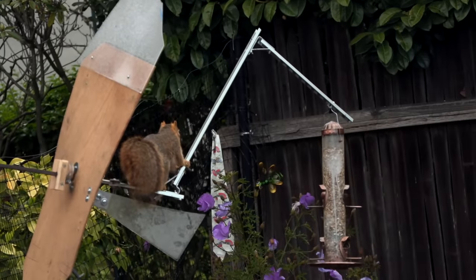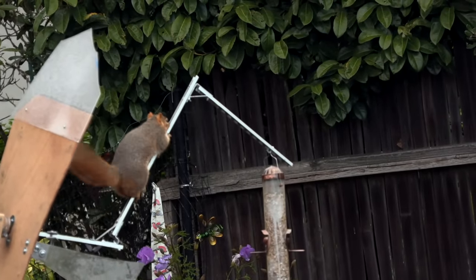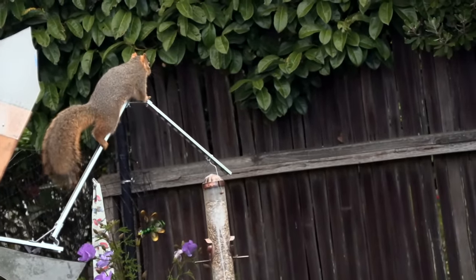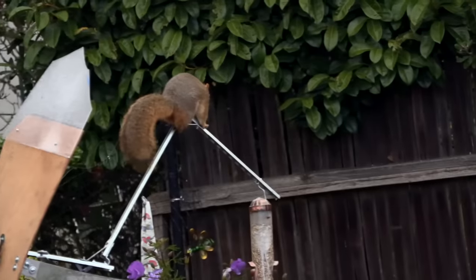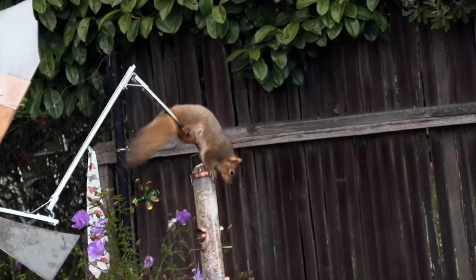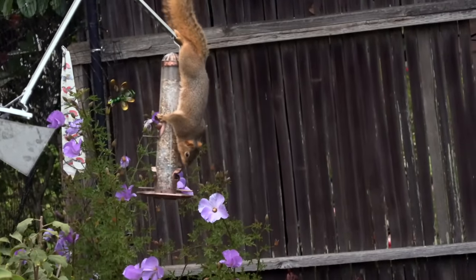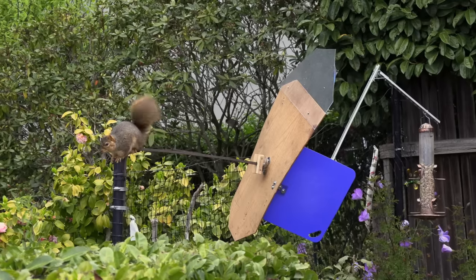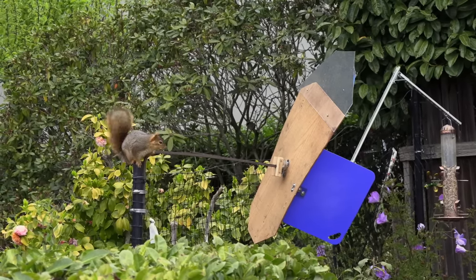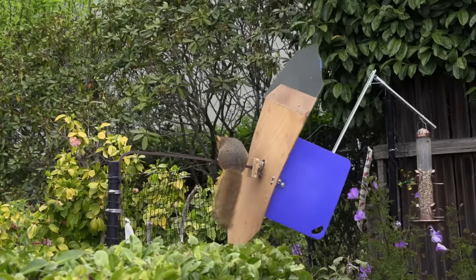A light coating of Pam cooking spray made the steel channel and the bird feeder a little slippery. After some negotiations with the wife, I acquired a plastic cutting sheet from the kitchen to block Shirley's path from the hedge to the extension bar.